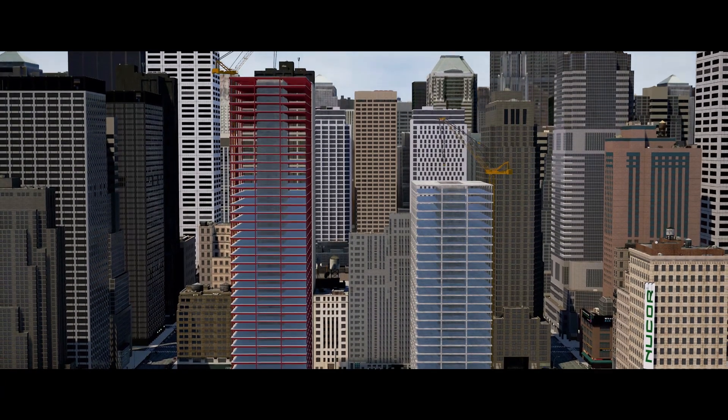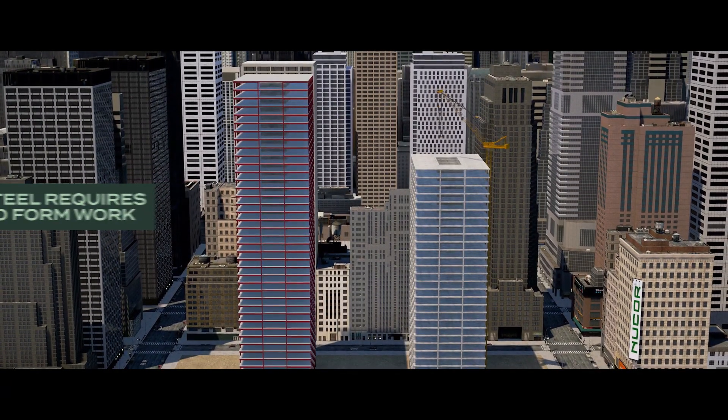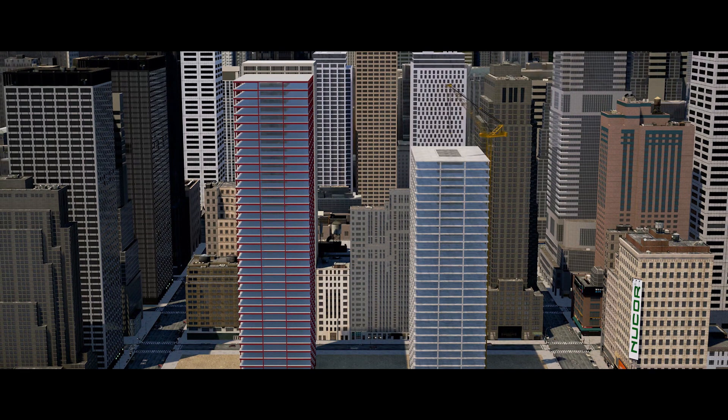Another advantage of EOS over concrete is that steel doesn't require formwork. This alone saves a substantial amount of money on average, since the cost of formwork insuring alone can exceed the cost of concrete and rebar — which isn't a concern with EOS.